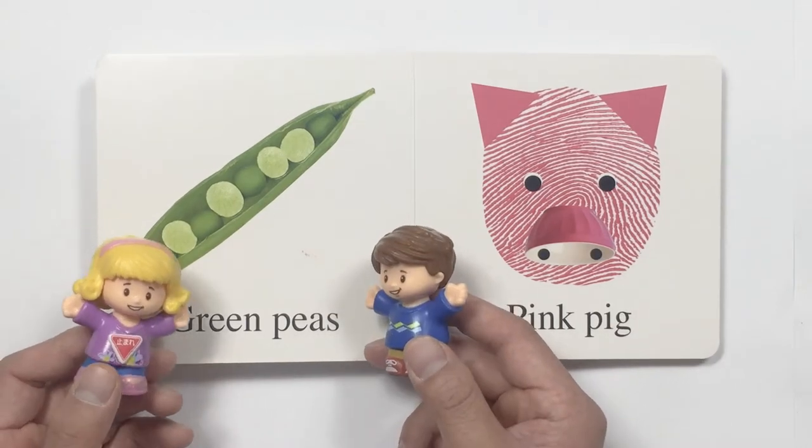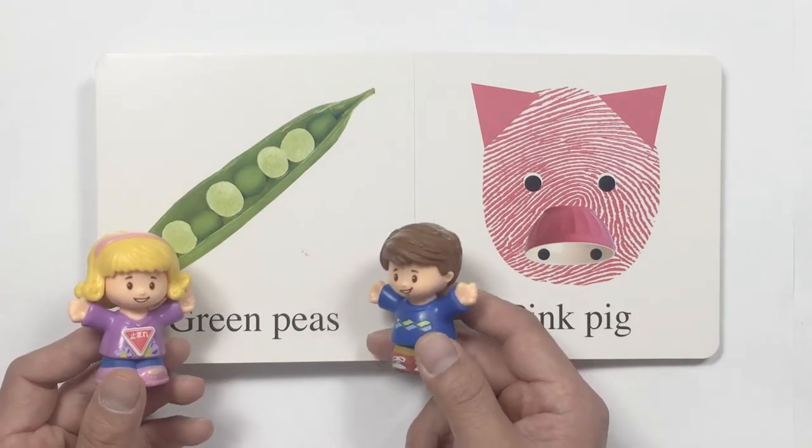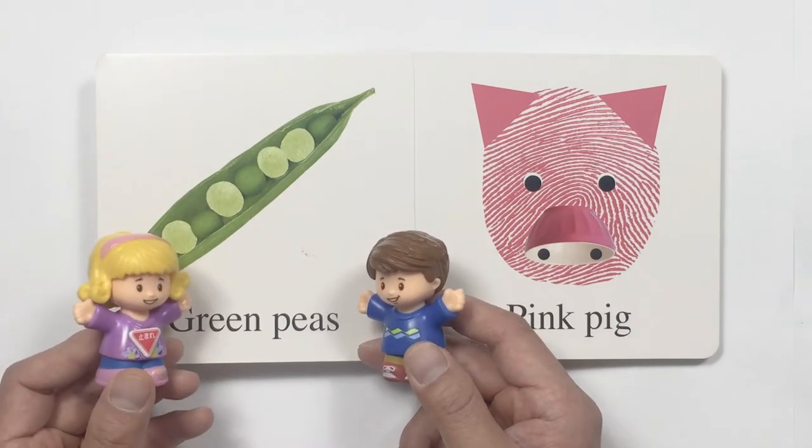Oh, look. It is a green pea. I don't really like vegetables. Really? But they are good for you.